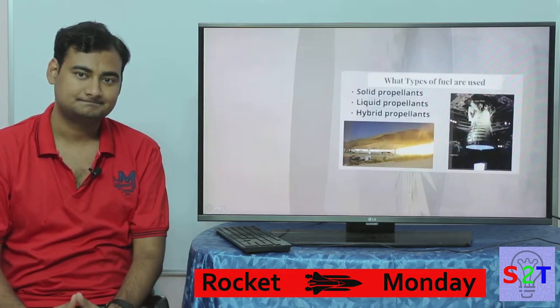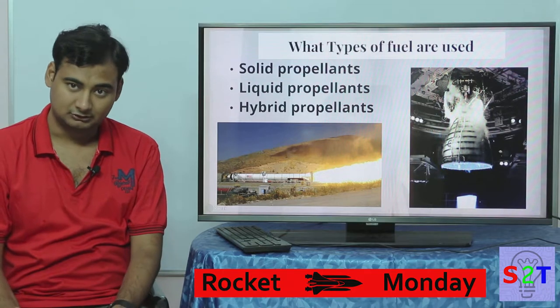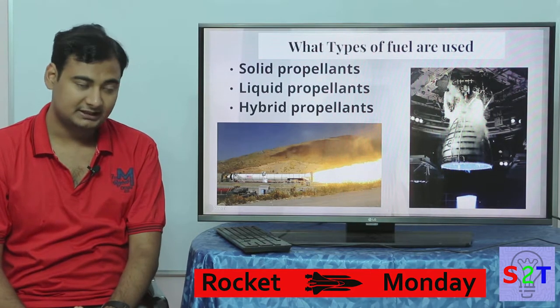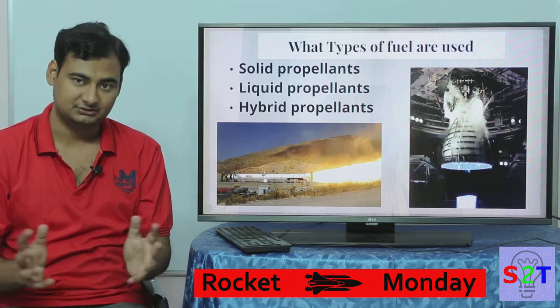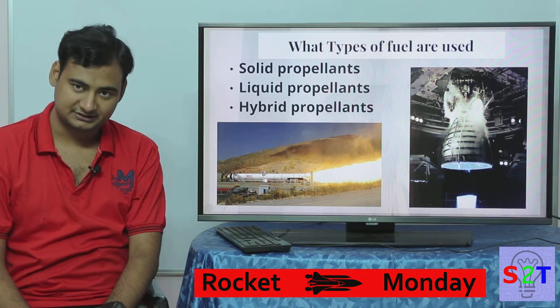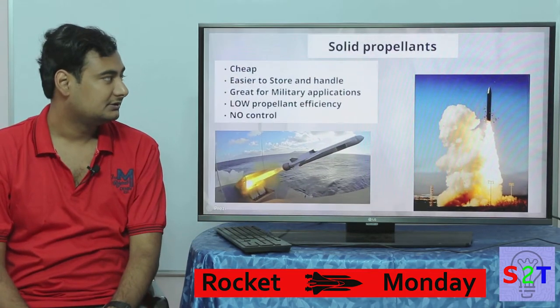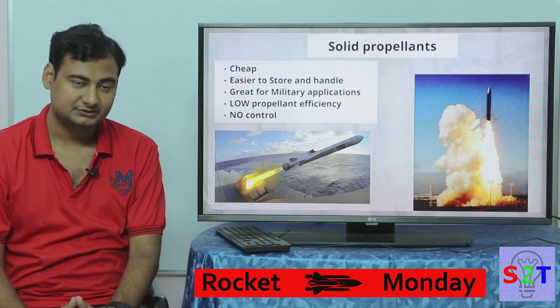Now, what types of fuels are used? We have solid, obviously we have liquid, and then there is hybrid which allows you to mix both of them. Each of them has its unique ability, so let's look into them.